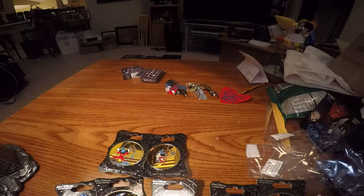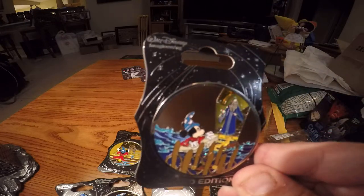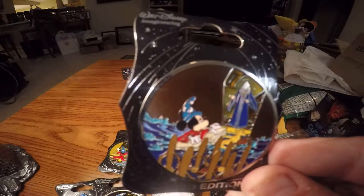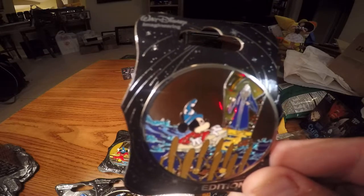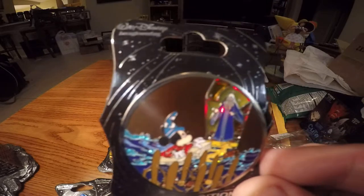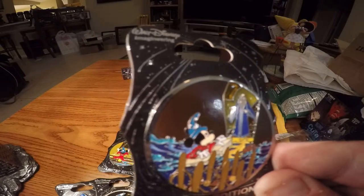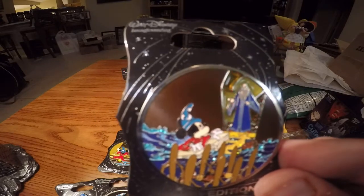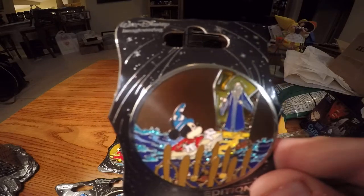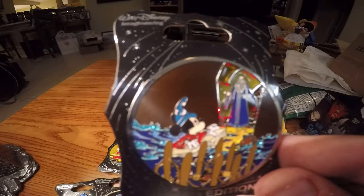It is Yen Sid that actually comes to the rescue. And that is what we have here — Mickey looking at a myriad of brooms, a deluge of water, Yen Sid opening the door saying, 'What are you doing? Silly boy. How dare you touch my hat.'